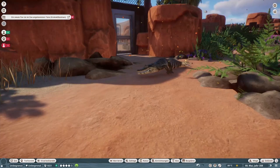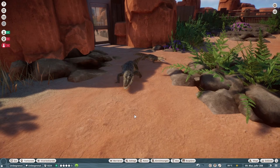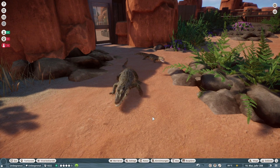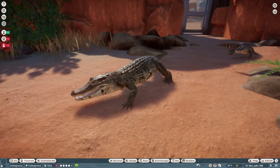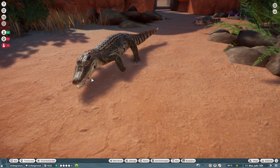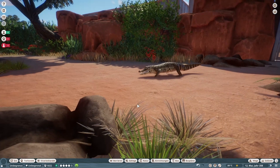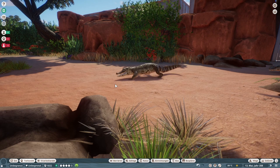Ähnlich — also noch ein Krokodil hätten wir jetzt nicht unbedingt gebraucht, sag ich mal. Was ich aber definitiv sagen muss: der ist verdammt gut dargestellt. Der sieht doch richtig schick aus. Dann gucken wir den mal in der Zoopedia an.